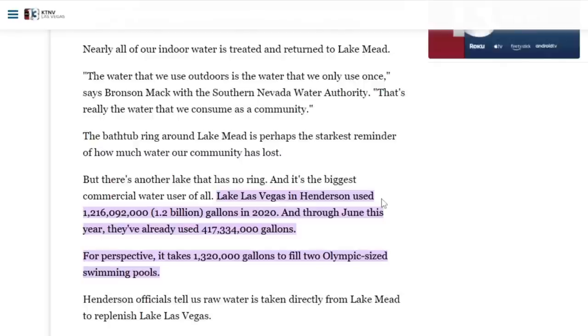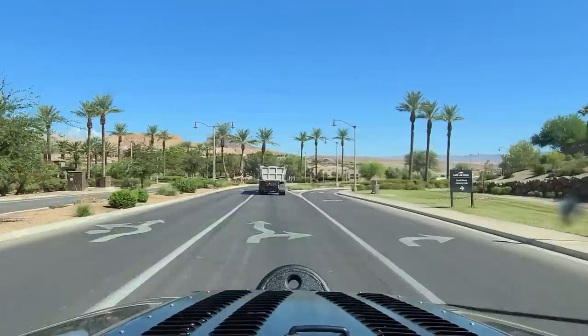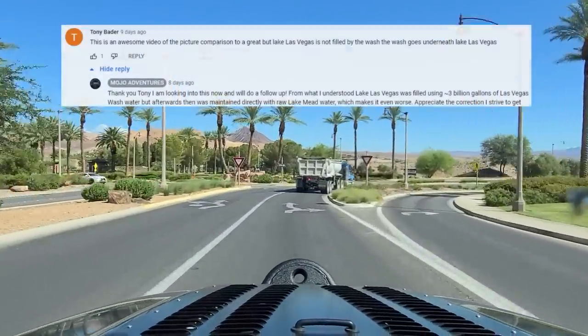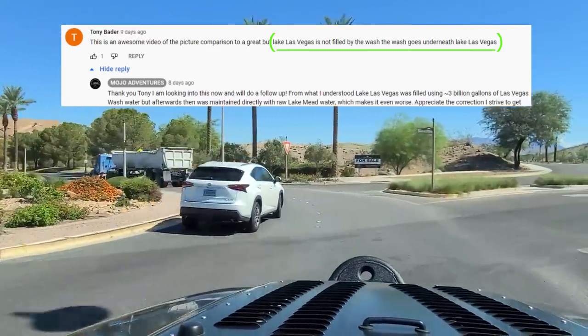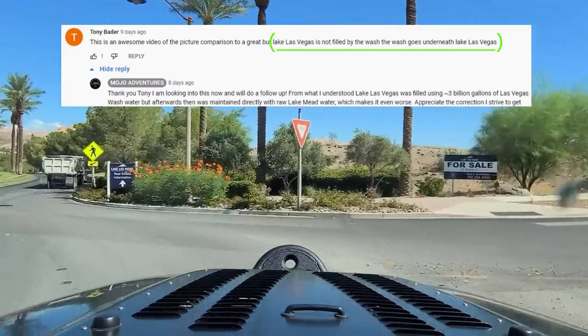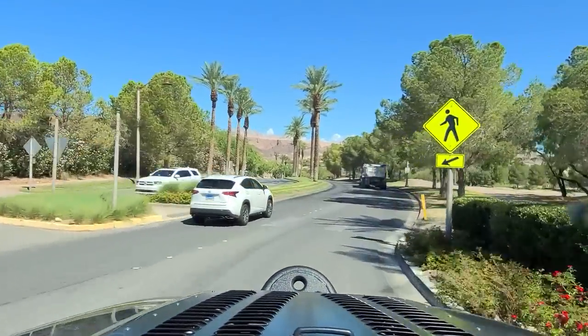Lake Las Vegas in Henderson used some 1.2 billion gallons of water in 2020, well over twice the next highest water user. As of 2021 they used 1.3 billion gallons — they actually increased their water usage from 2020. Henderson officials tell us raw water is taken directly from Lake Mead to replenish Lake Las Vegas. This also clears up an important point raised by commenter Tony Bader: Lake Las Vegas is not filled by the wash — the wash goes underneath Lake Las Vegas. We're going to cover all of this in today's video, so stay tuned.